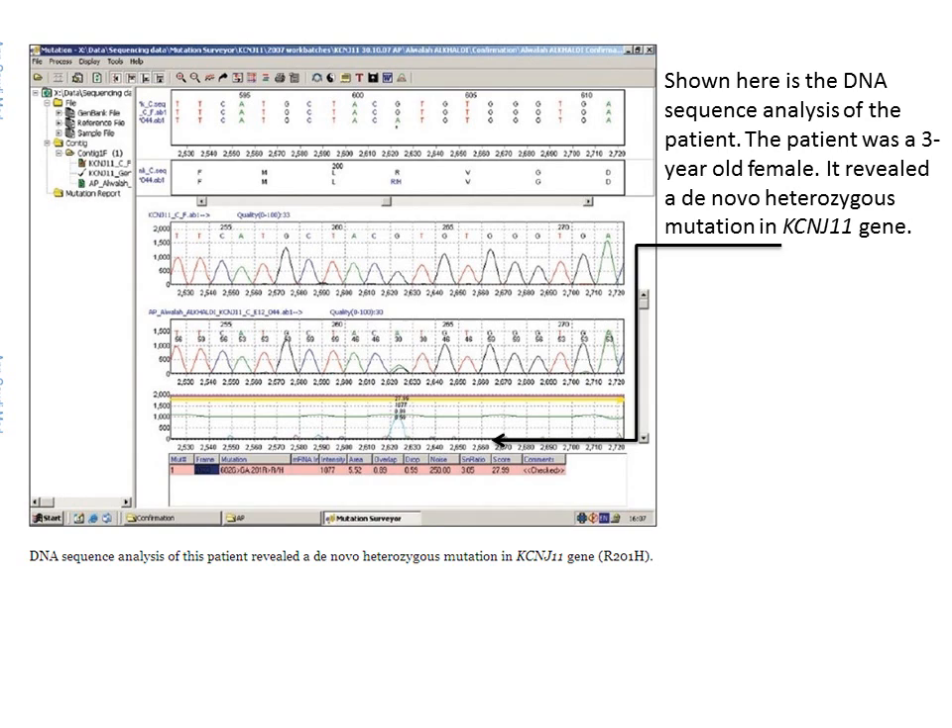The little girl was born at 40 weeks, weighing 4.4 pounds, to a healthy mother with no trace of diabetes. She was admitted to the hospital with an acute illness and presented with fever, diarrhea, and vomiting. She was found to have hyperglycemia with blood glucose levels above 20 millimolar per liter. There was no clinical or biochemical evidence of ketoacidosis, but her hyperglycemia was persistent, so she was started on subcutaneous insulin isophane administered twice daily.